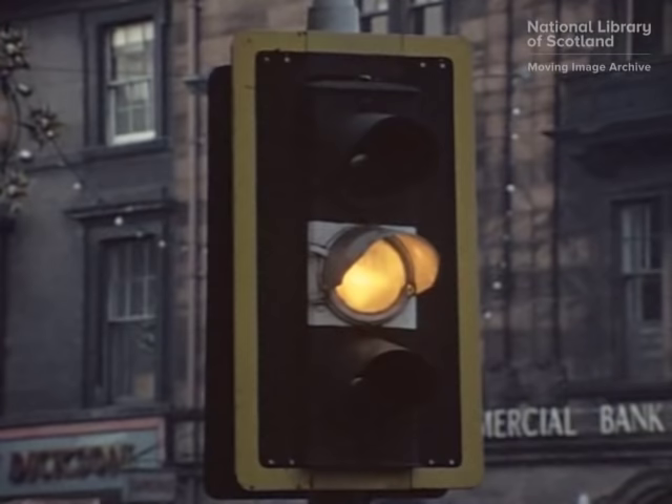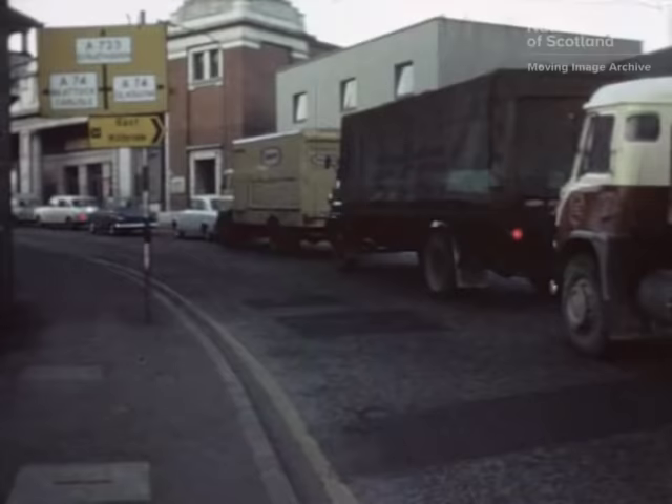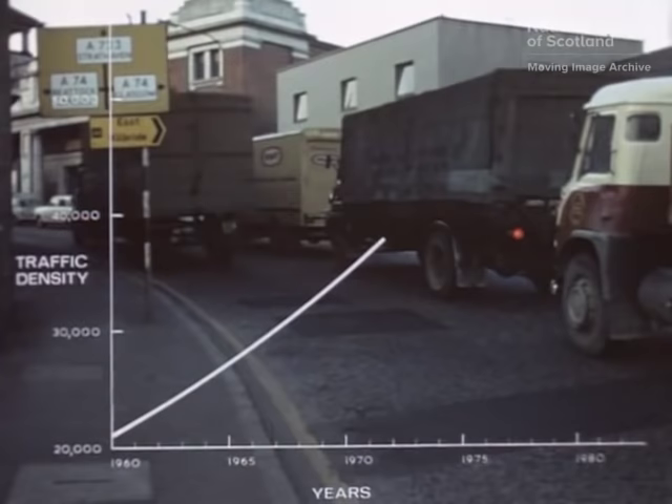Early in 1960, a full-scale traffic survey centered on Hamilton, and based on the growth of traffic into the 1980s, confirmed the need for a motorway.